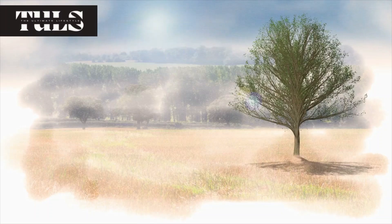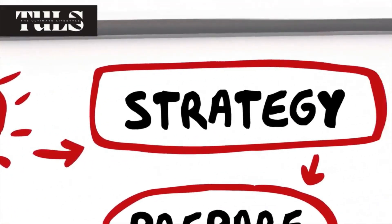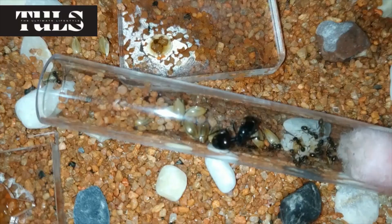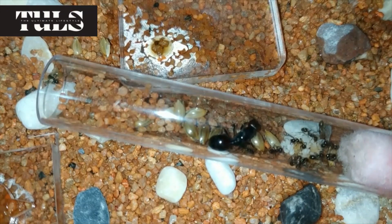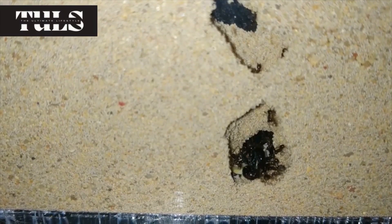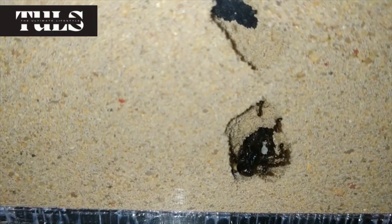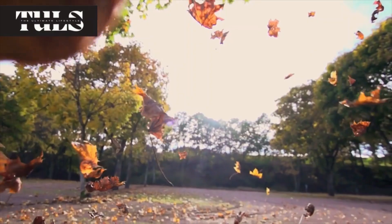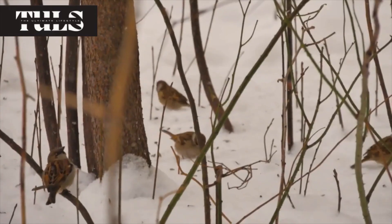Caring for your bees changes with the seasons. In spring, this is the bees' growth phase — your job is to give them space to expand and to check the queen is laying well. As we move into summer, the hive should be full of honey. It's important to ensure they have enough space to store honey, or they might feel crowded and decide to swarm. Autumn is the time to harvest honey, but always ensure you leave enough for the bees.